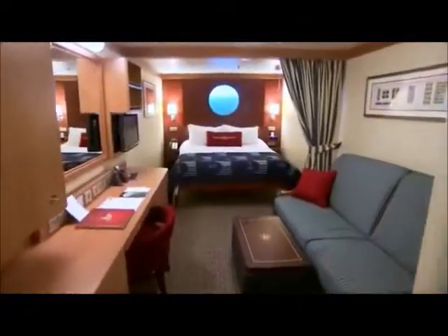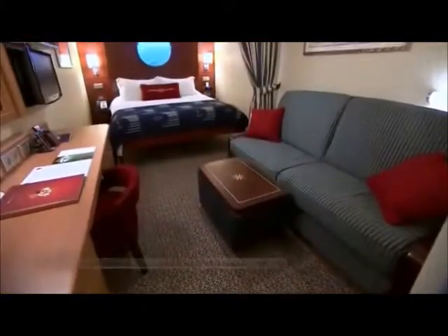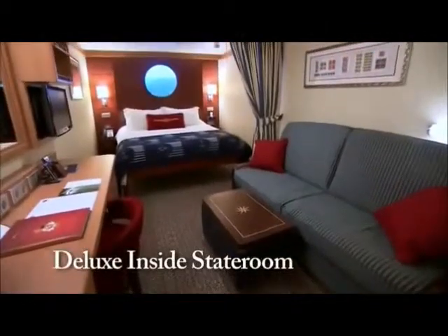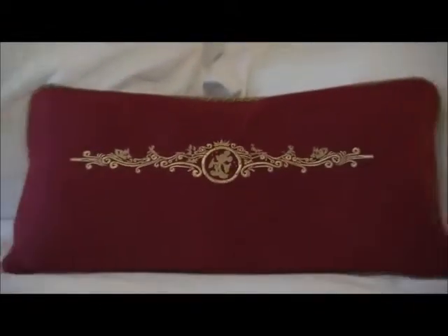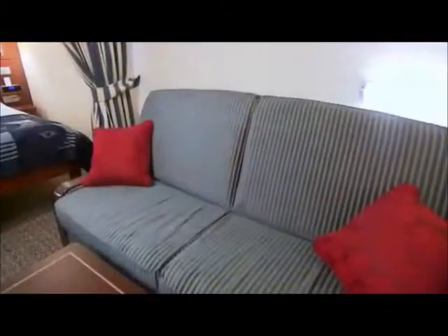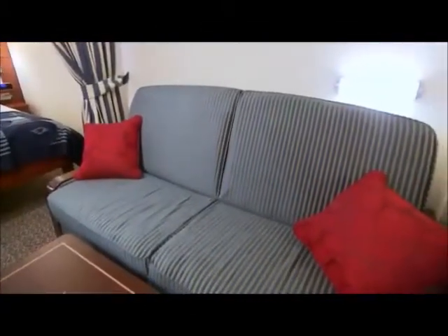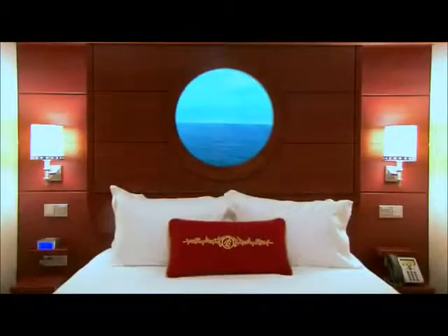Disney Cruise Line staterooms are specifically designed with families in mind. That's true across the entire fleet. And we have a great example right here at our first stop — a deluxe inside stateroom. These inside staterooms are beautifully appointed with luxurious bedding and amenities to create a home-away-from-home atmosphere. There's a queen-size bed, a convertible sofa, even a pull-down bed in some. And here is the biggest wow — a magical porthole.